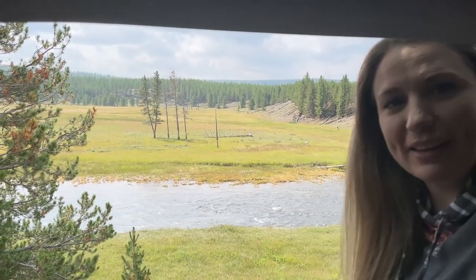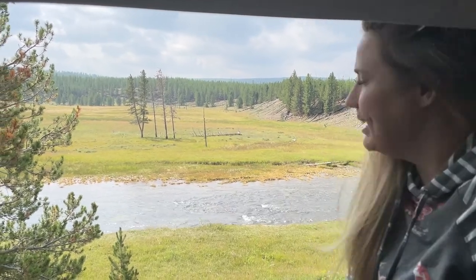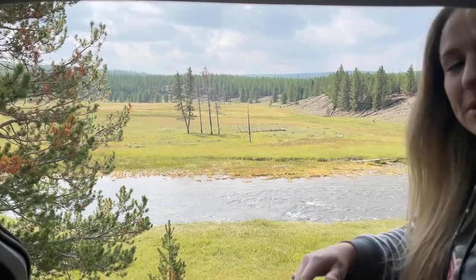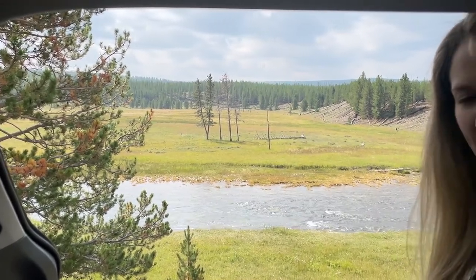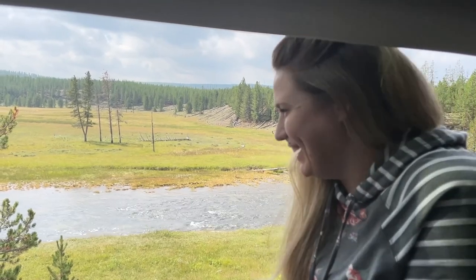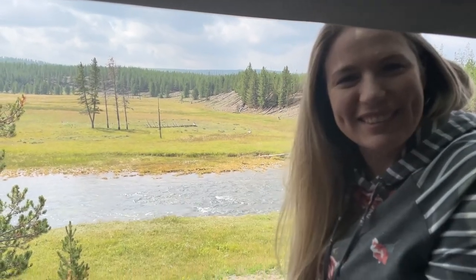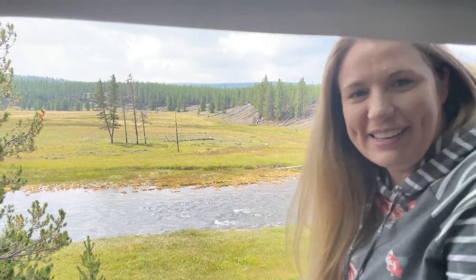We're sitting in the back of our rental car. We found a little spot to pull off on the side of the road with some pretty river scenery, and we're going to make a little picnic lunch of sandwiches. It's very chilly — grabbing a coat, covering my legs. I should have brought a blanket, but I don't mind it.